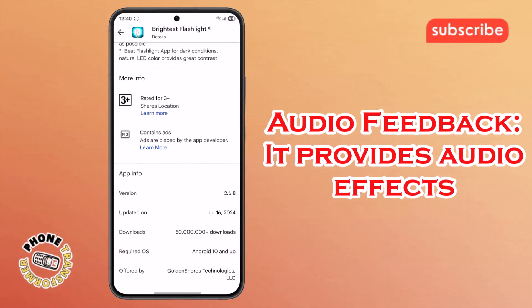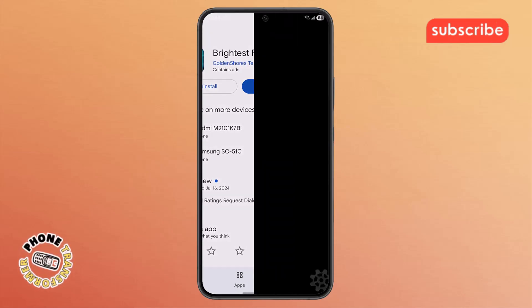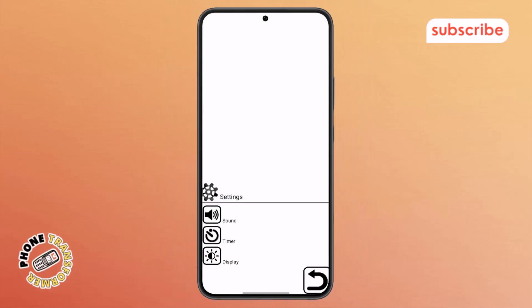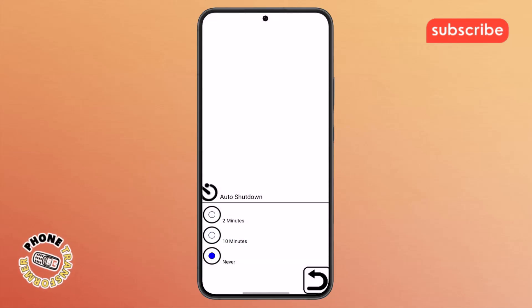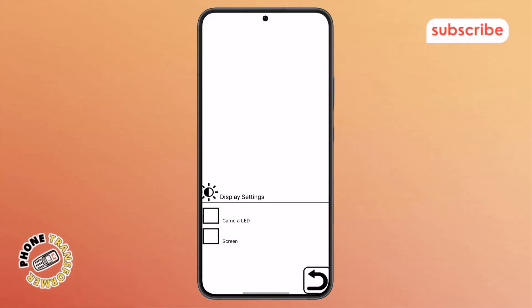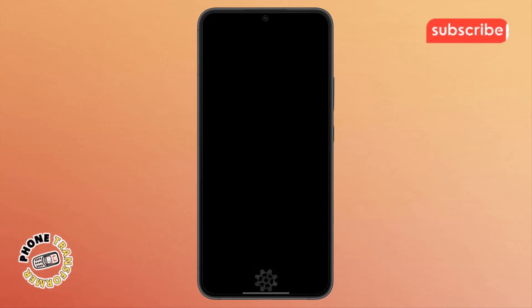Audio Feedback: it provides audio effects when the flashlight starts and stops, giving you clear confirmation of its operation. Now let's take a look at the app's user interface. Upon opening, you'll find a clean and intuitive design. Clicking on the settings option brings you to a menu where you can customize your experience. Here you'll see choices like sound, which allows you to toggle the audio effects on or off. The timer option lets you adjust or disable the automatic shutoff feature. Below that, display offers settings related to how the screen brightness is utilized. After making your selections, simply tap the back button to return to the main flashlight interface. It's designed to be straightforward and easy to navigate for quick access to light when you need it most.